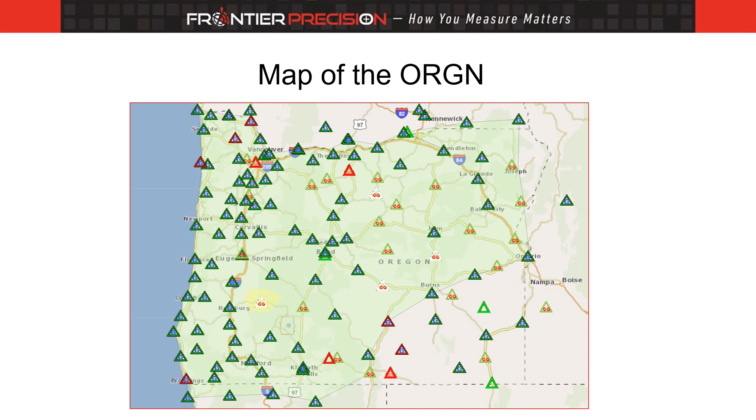Here's a map of the system. Notice that not only is the entire state covered, but some of the control stations are in Washington, Idaho, and California. To adequately provide survey control in any geographic space, it's recommended that control points be inside that space as well as outside the boundaries of that area. This means that anywhere within the boundaries of Oregon, you can obtain high accuracy positions as long as you are in cellular range.